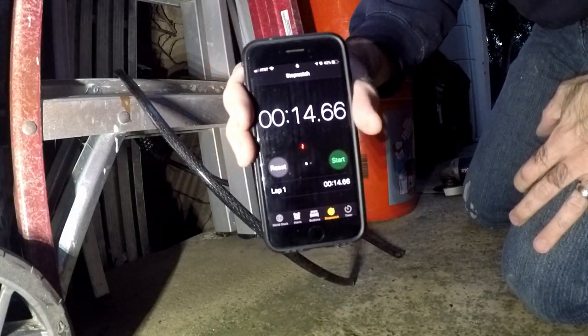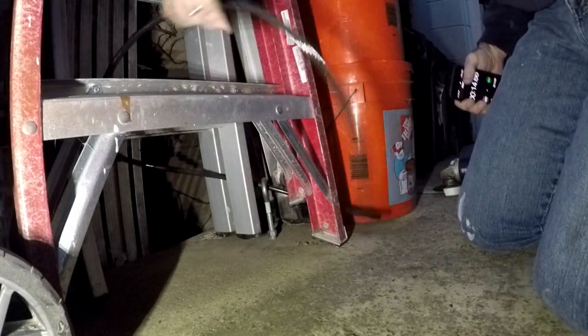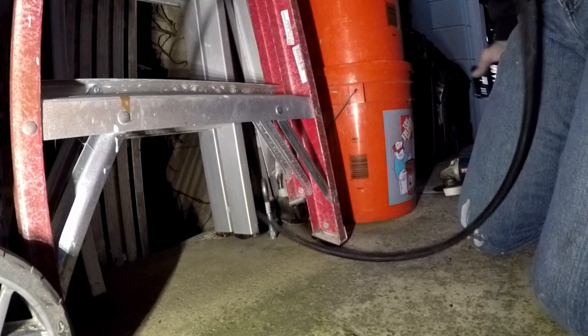It took less than 15 seconds. We cut through in less than 15 seconds, so it's probably pretty secure unless somebody has a portable cutoff saw.